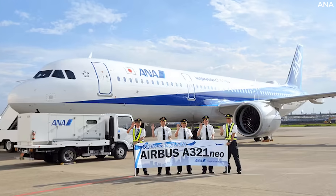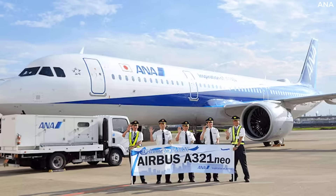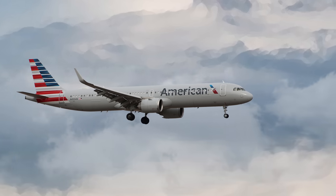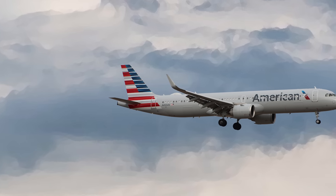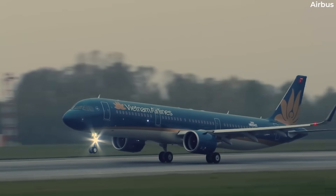Japanese carrier All Nippon Airways, or ANA, cancelled 65 domestic flights on Saturday, November 29. According to Reuters, American Airlines said some delays took place as the problem impacted some 340 aircraft in its fleet. The recall is the largest in Airbus's 55-year history.